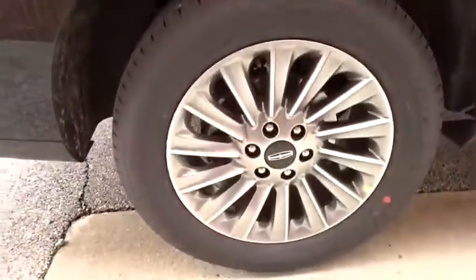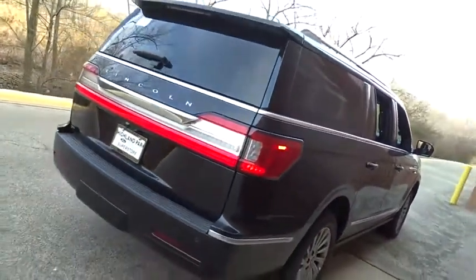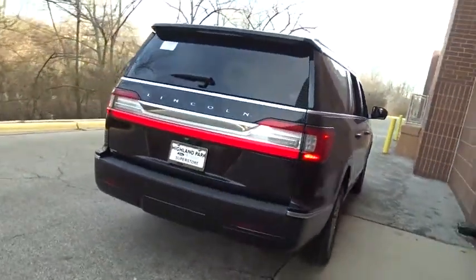Anti-lock braking system, leather-wrapped steering wheel, Bluetooth, power steering, adjustable steering wheel, four-wheel disc brakes, four-wheel drive, auto-dimming rear-view mirror.